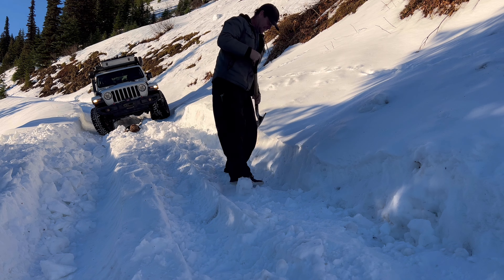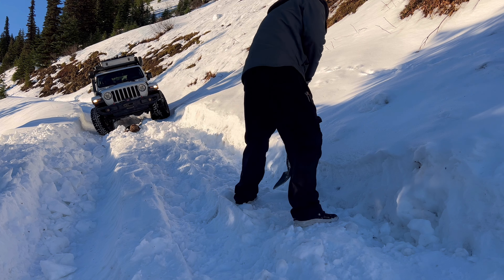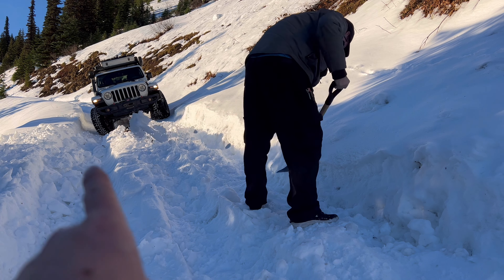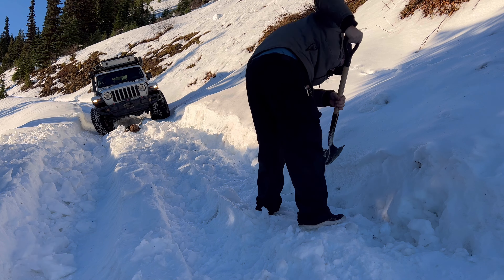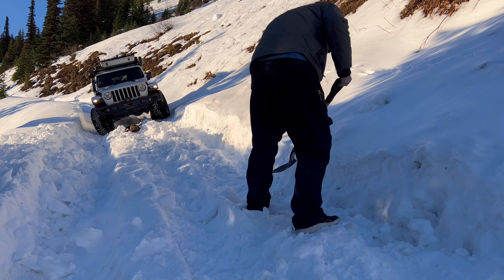Right now the jeep's at 16 degrees angle, and this particular spot where Chris is standing was at 29. So we're digging out part of it and putting the rest right here, so we'll just take turns shoveling in a couple of sketchy spots. Tall jeep problems.